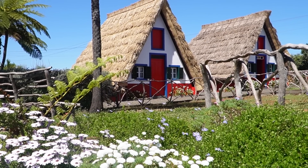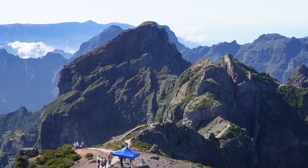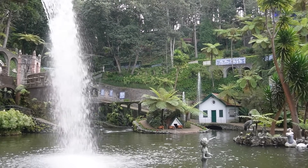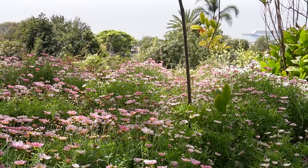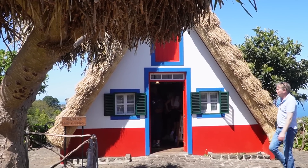Welcome to this week's video! I'm on a little bit of a ramble - I headed off to Madeira for a couple of days. So if you like cute triangle houses, lots of nature, and lots of gardens, I think you're going to enjoy this week's video.